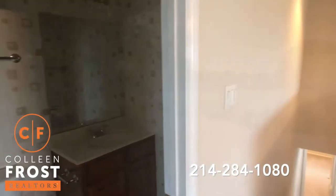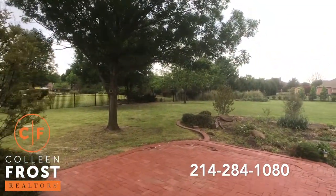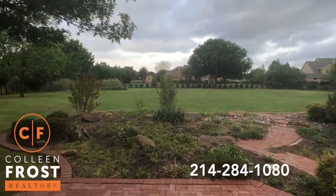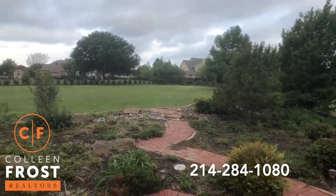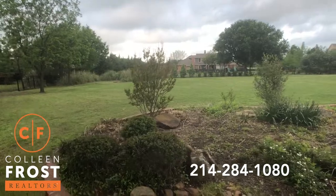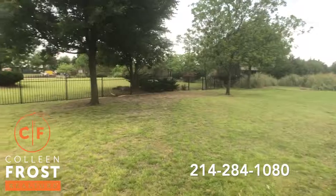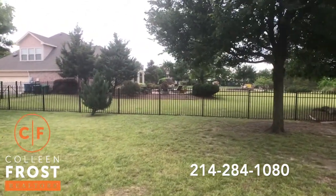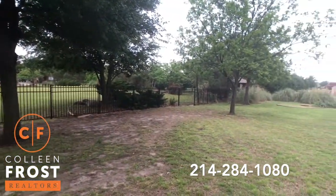Now let's head into the backyard. This is what this property offers — look at how gorgeous this is. You can hear the birds chirping. This is amazing. And here's your neighbor's backyard — this is the property that we just sold about two or three months ago. Absolutely amazing.